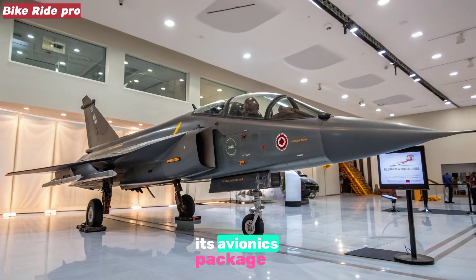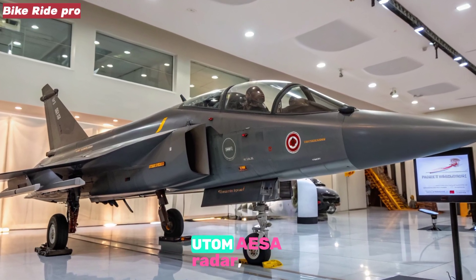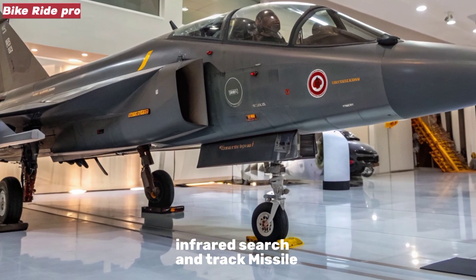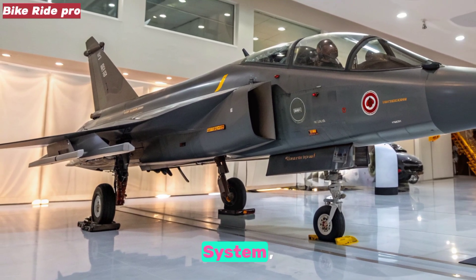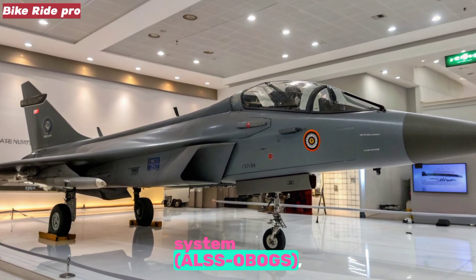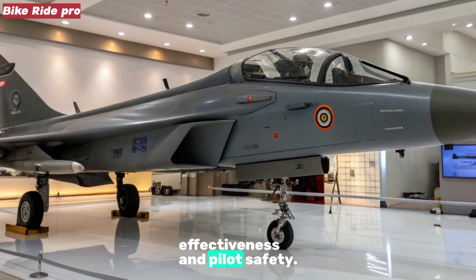Additionally, its avionics package includes the indigenous UTOM AESA radar, infrared search and track (IRST), missile approach warning system (MAWS), and an onboard oxygen generation system (OBOGS), reinforcing mission effectiveness and pilot safety.